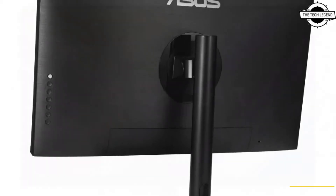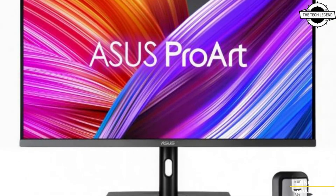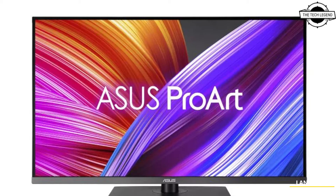The PA32UCRK is priced at 1369 euros. The second monitor, the ProArt PA348CGV, is a 34-inch ultrawide display with DisplayHDR 400 capability. It comes with increasing premium Pro features and you can handle high-speed rendering, gaming, and text quality with a single device.